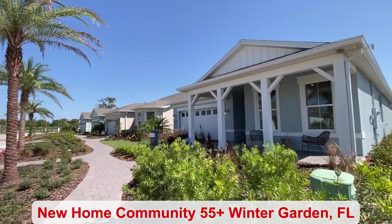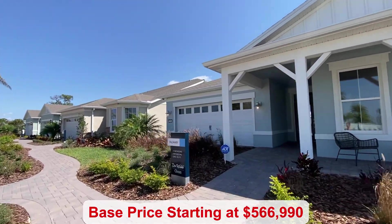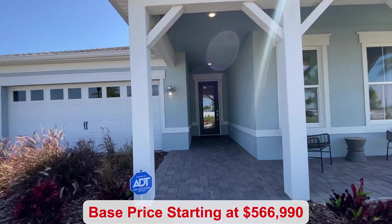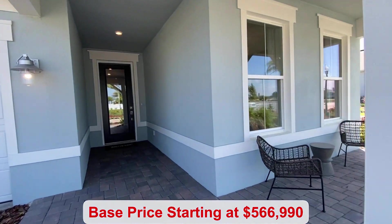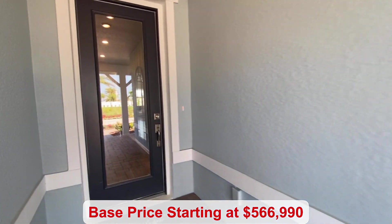There are 13 different floor plans. You have many different amenities and the base price starts at $566,990. You have a covered front porch.